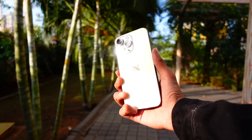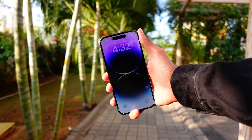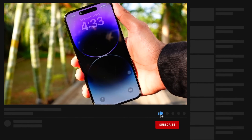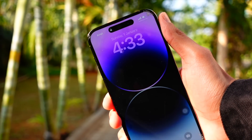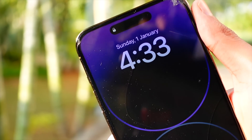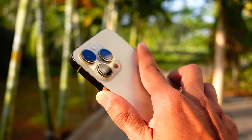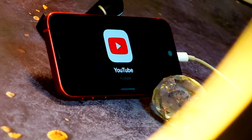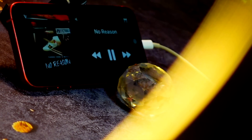FaceTime calls were also having bugs — they were getting dropped again and again. I've only had a short time with Beta 3, but I've talked to some YouTuber friends and I'm not experiencing FaceTime drops as much as before. Still, it is too early to judge, and I will talk about it more in a follow-up video.